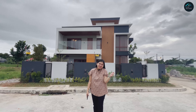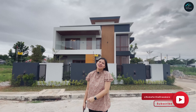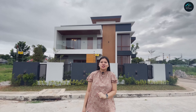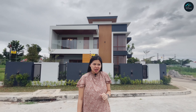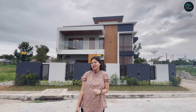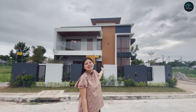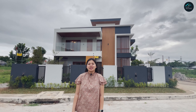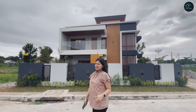Hi guys! Welcome to another house tour of Home for the Dreamers. Na-miss nyo ko no? Ang tagal naming hindi nagawa. Siguro ang last video ko na napanood nyo is yung house tour namin, yung sarili naming bahay — 3 months pa lang na ginagawa. Ngayon, after 11 months, ito na siya. So ngayon, November 24, turnover na sa amin. Kaya bago namin tirhan, tara, silipin natin yung house.